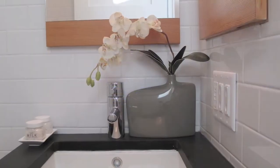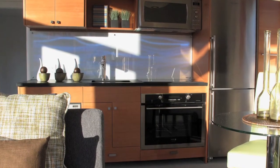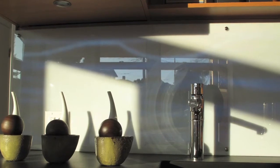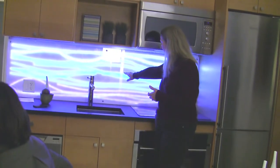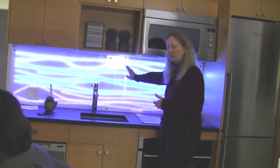We're monitoring your electricity use on a per circuit basis, your hot and cold water use, and in a few months your gas use. One of the goals of the house is to make sure that you don't have to look something up every time you're trying to find something else. So this backsplash, which we call the ambient canvas, is actually a dynamic display. It will tell you how much water, gas, and electricity you've used cumulatively through the day.